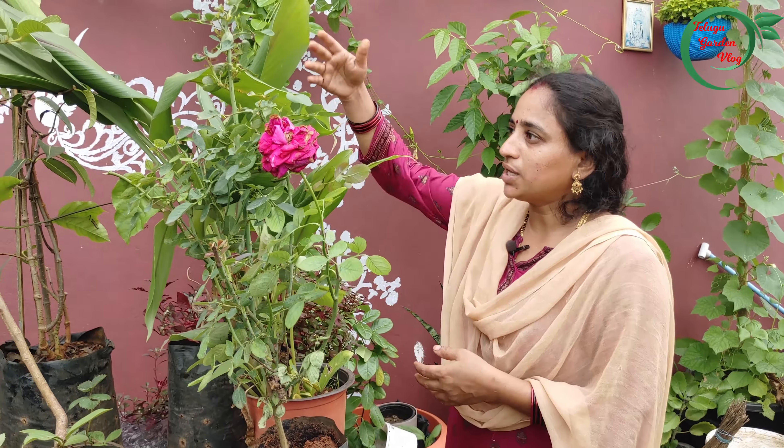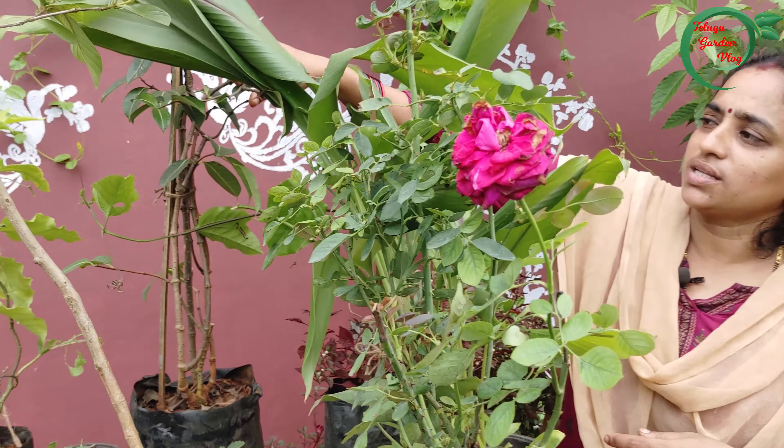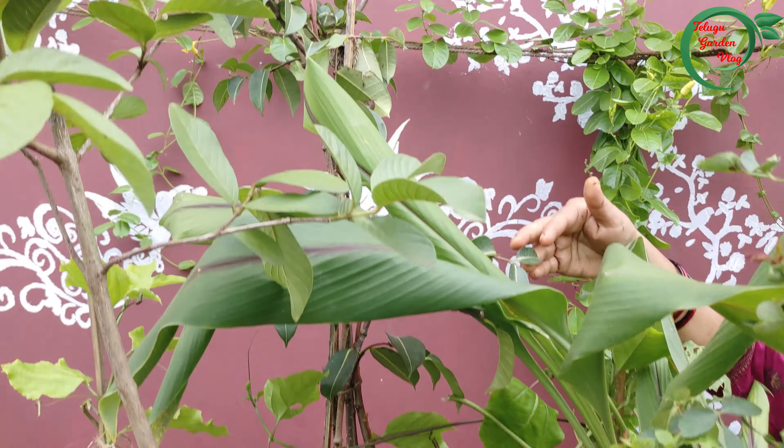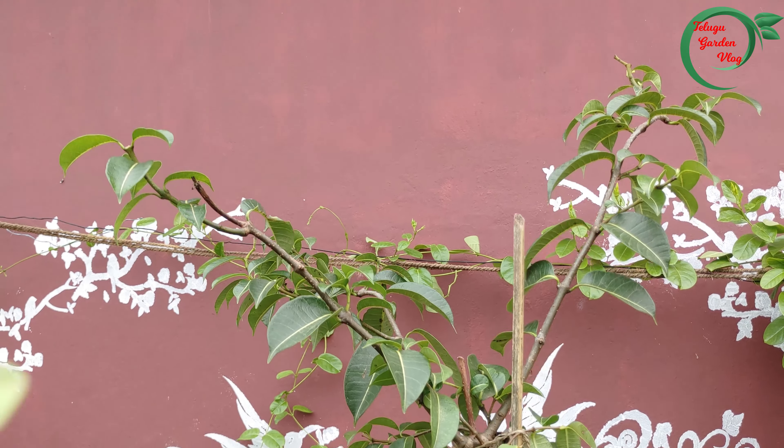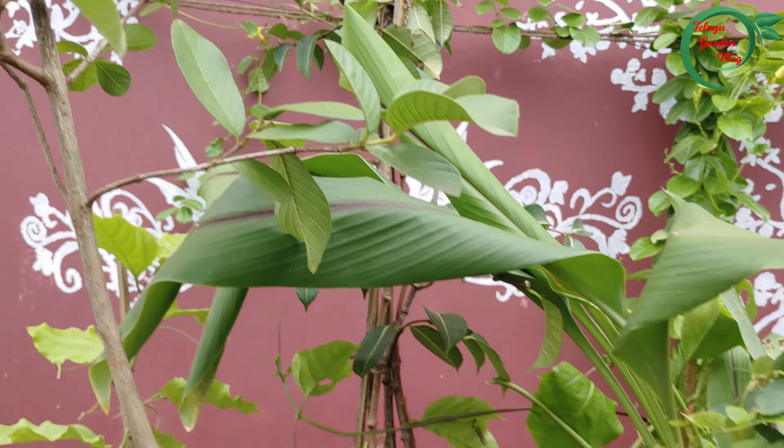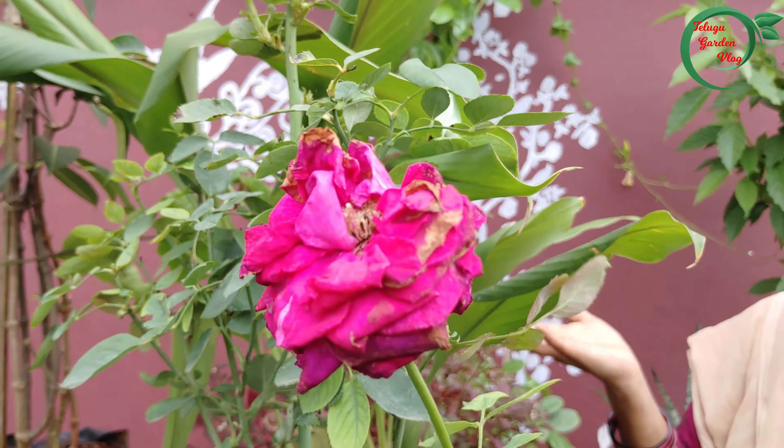Next, we have the flower in the terrace. We have the flower in the violet color. We also have a lovely flower plant.